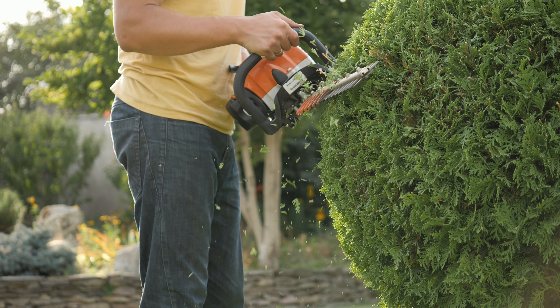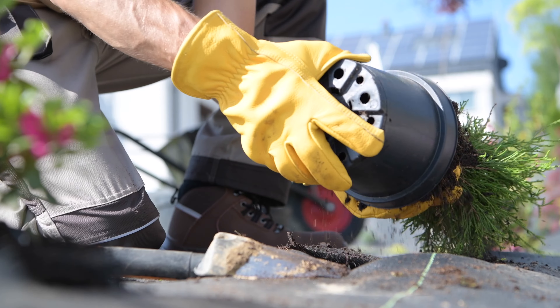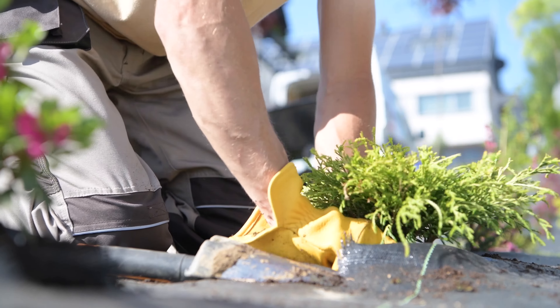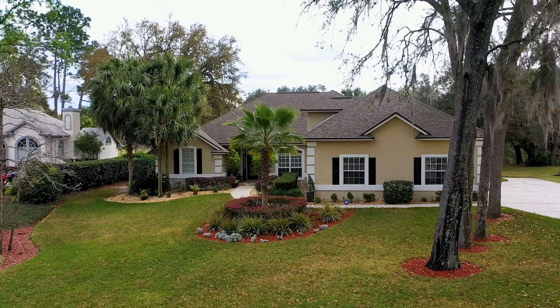Number five, freshen up your curb appeal. Improving curb appeal is a big step towards boosting your home's marketability. Simple landscaping features such as new plants and shrubs, fresh mulch, and trimming the trees will increase your property's curb appeal and give it that ready-to-move-into feeling. These changes don't cost much and you can do many of them on your own. The visual impact will influence both potential buyers and appraisers.